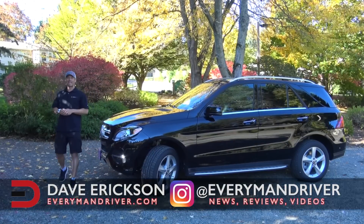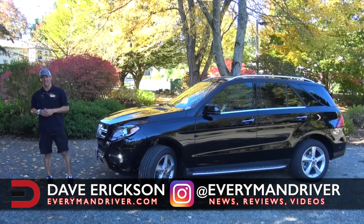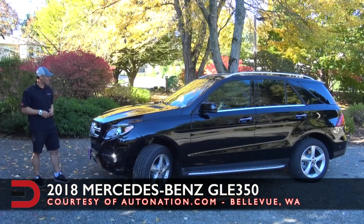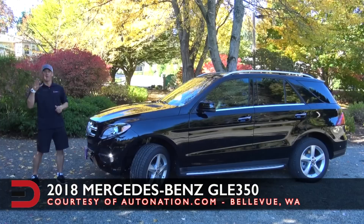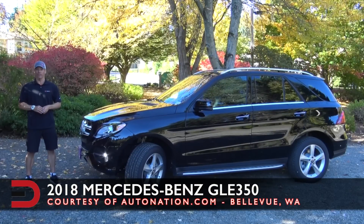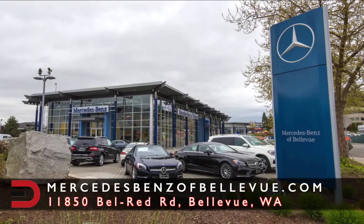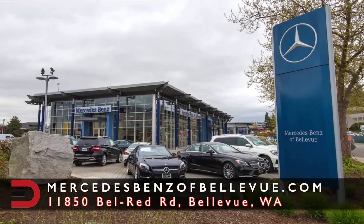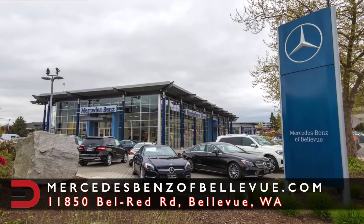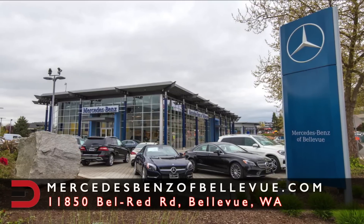Everyman DriverNation, what's going on? Welcome back. I'm Dave Erickson. Thanks so much for joining me today. I'm very excited to share with you this 2018 Mercedes-Benz GLE 350 4MATIC, a midsize luxury SUV. A big shout out and thank you to my friends and partners at AutoNation and Mercedes-Benz of Bellevue for the loan this week. You can find all their contact information in the description below this video.